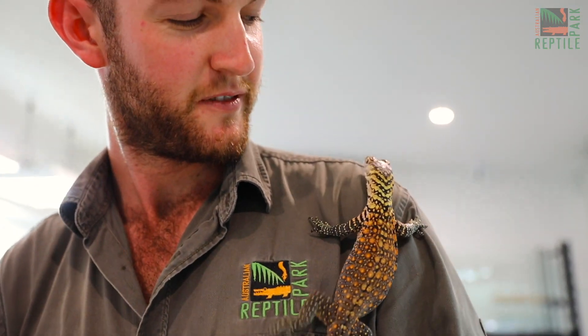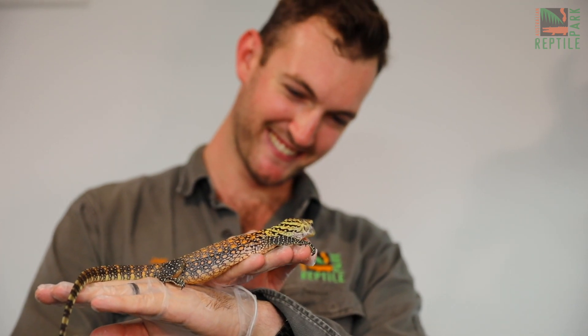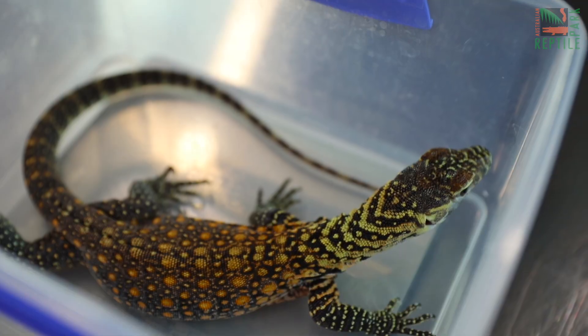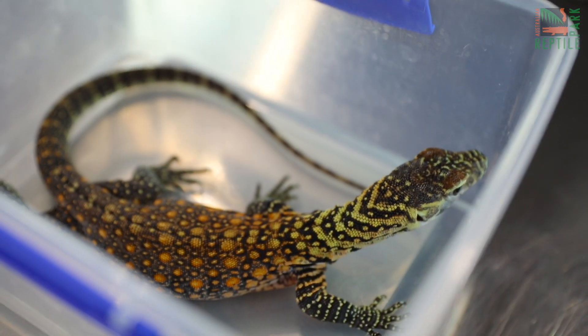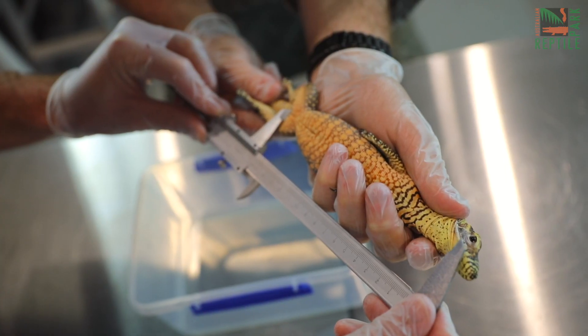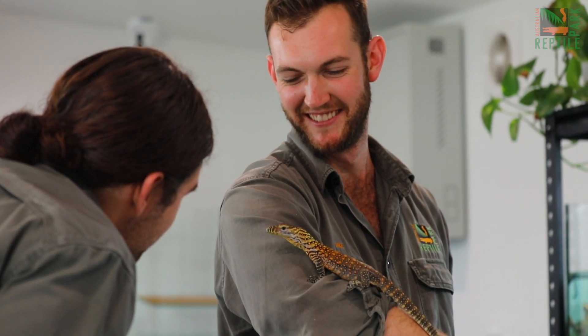After four years of working on the reproduction of our Komodo dragons, seeing that Komodo dragon hatchling for the first time was just something that I will honestly never forget. These hatchlings have passed their initial health checks with flying colours. They're between 112 and 116 grams and measure about 40 centimetres long. So far they're looking great — they've started to feed, all signs of really healthy hatchlings.